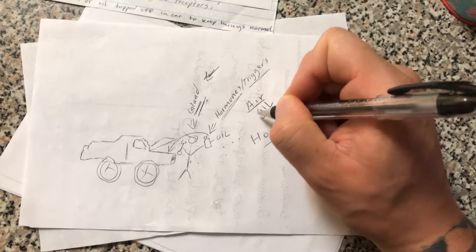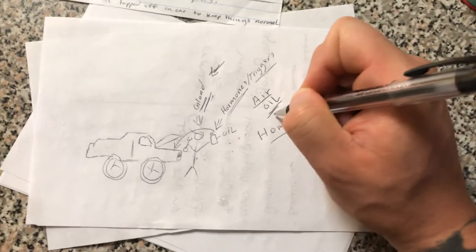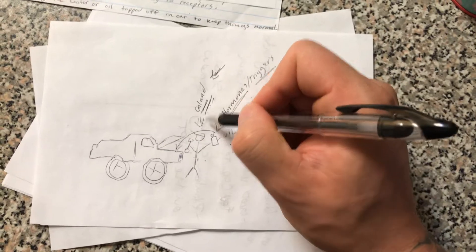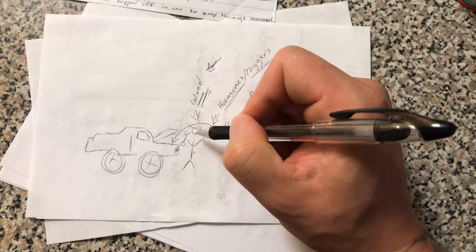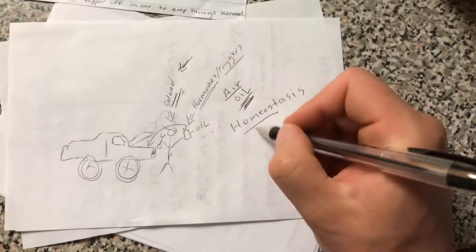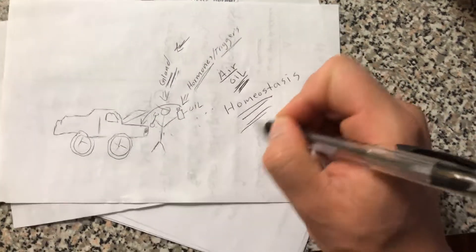Whatever the issue is, the replacement for that is what will fix it or put it back in balance. So the gland being the mechanic will secrete or pour the oil into the engine to keep everything back in balance.